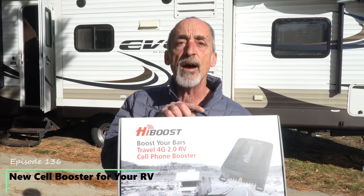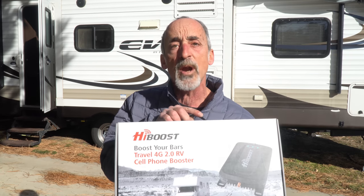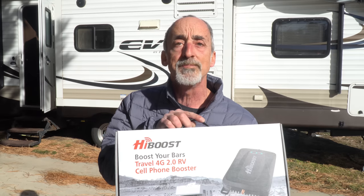This is the HiBoost Travel 4G 2.0 RV, and the specs look almost identical to the more famous brand, so we're going to install, test, and review this model on this episode of Grand Adventure, and even give you a chance to win your own! So stay tuned!